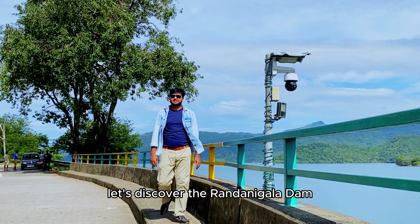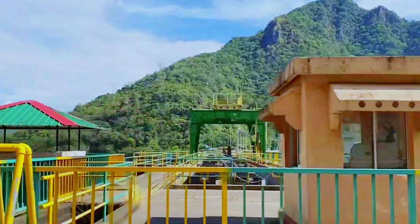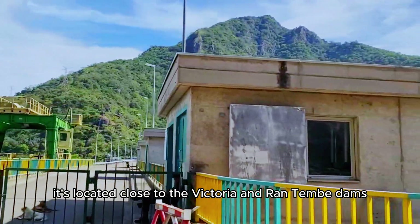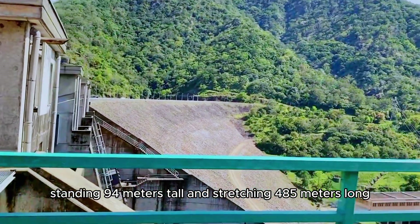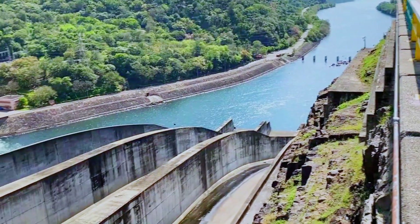Let's discover the Randanigala Dam. It's located close to the Victoria and Rantembe dams, standing 94 meters tall and stretching 485 meters long.